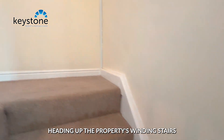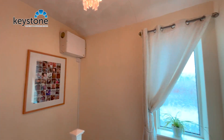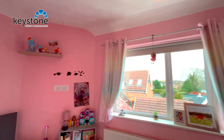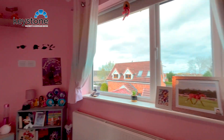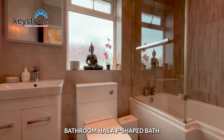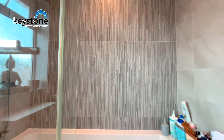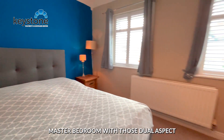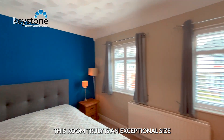Heading up the property's winding stairs, to the right takes us into the first of the double bedrooms. The light, bright and airy bathroom has a pea-shaped bath. And then we head into the property's master bedroom with those dual aspect windows and plantation shutters. This room truly is an exceptional size.